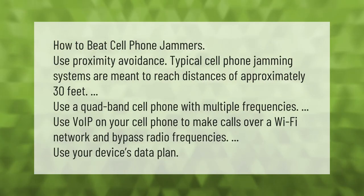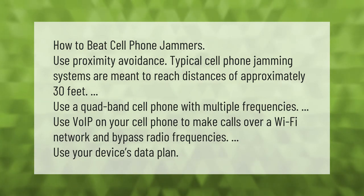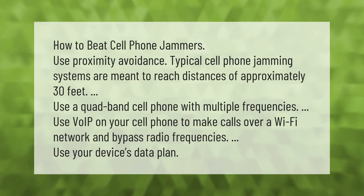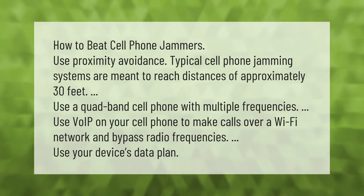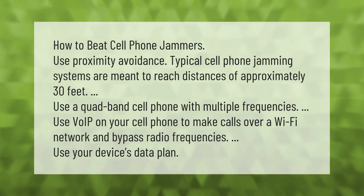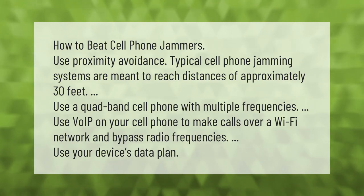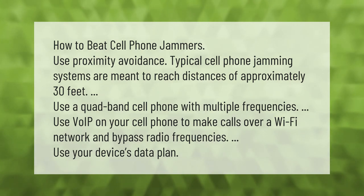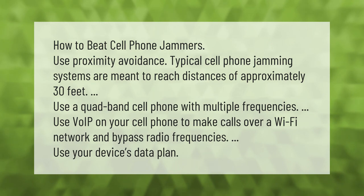How to beat cell phone jammers: use proximity avoidance — typical cell phone jamming systems are meant to reach distances of approximately 30 feet. Use a quad-band cell phone with multiple frequencies. Use VoIP on your cell phone to make calls over a Wi-Fi network and bypass radio frequencies. Use your device's data plan.